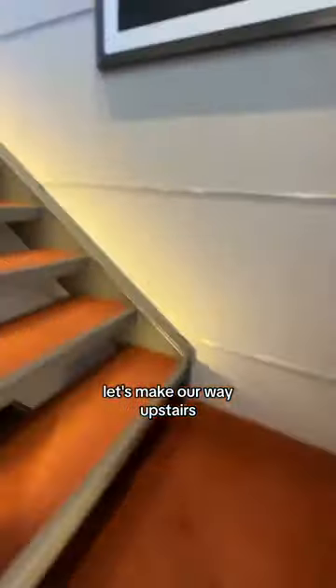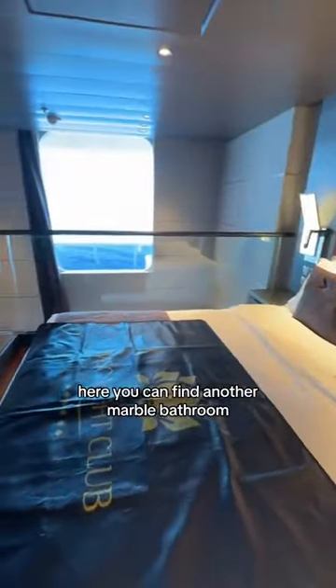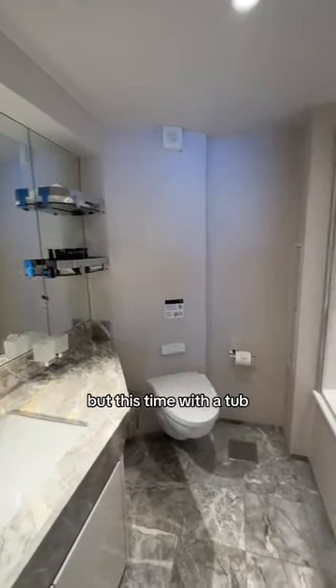Let's make our way upstairs. This open-air room has a king-size bed with a gorgeous view of the ocean. Here you can find another marble bathroom, but this time with a tub.